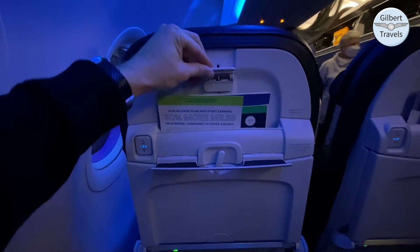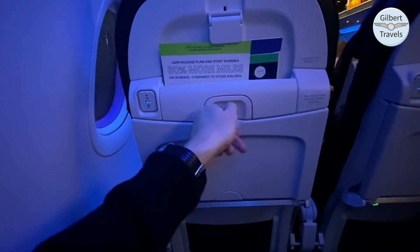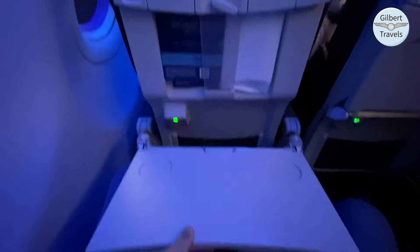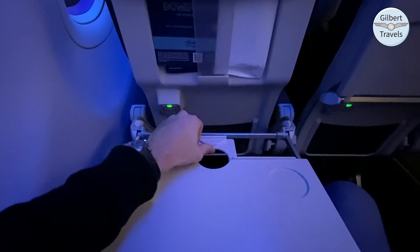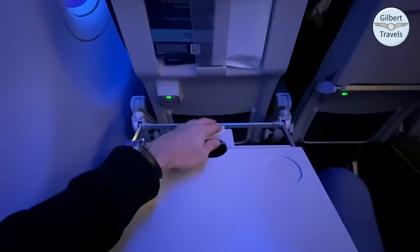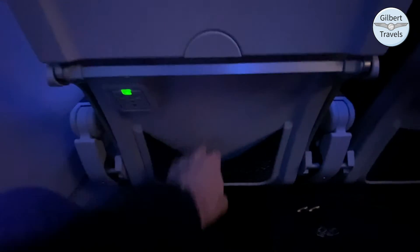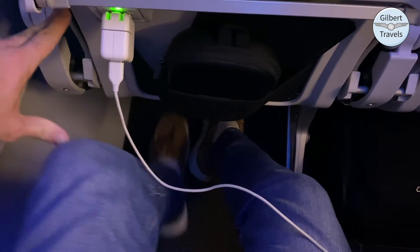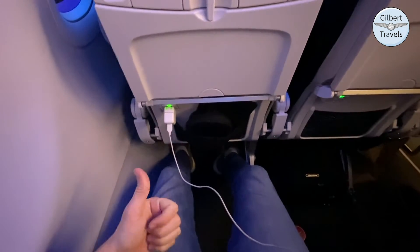The seat includes a tablet holder with dedicated USB power at eye level for the provided streaming entertainment options. Below that is a standard tray table with a curious additional pullout drink holder at the rear, and an excellently placed universal power port along with a personal item pouch. Legroom is great here in premium with over 34 inches of pitch, up from 31 inches in the main cabin. This flight was taken in March 2022, prior to the airline mask mandate lifting.